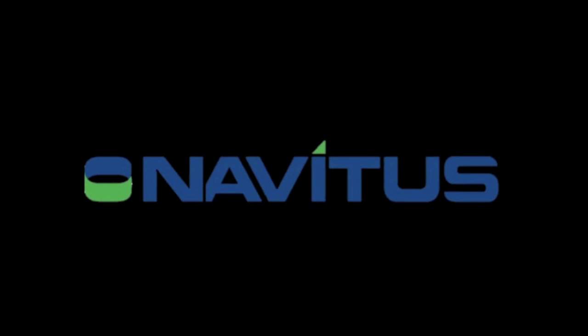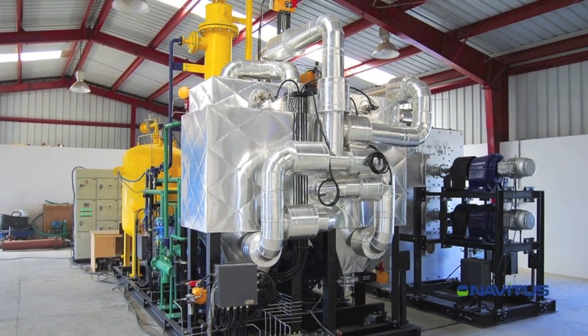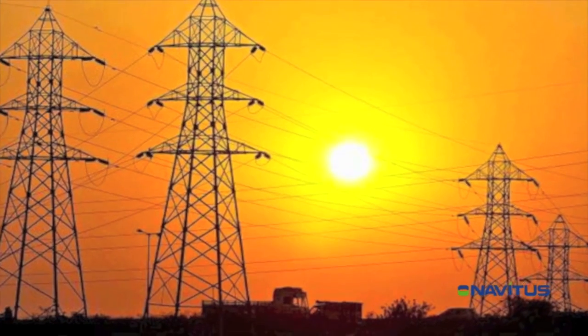Navitus brings to the market the first ever proven and proprietary fully engineered state-of-the-art pyrolysis vessel to turn everyday waste into highly valuable sources of energy.